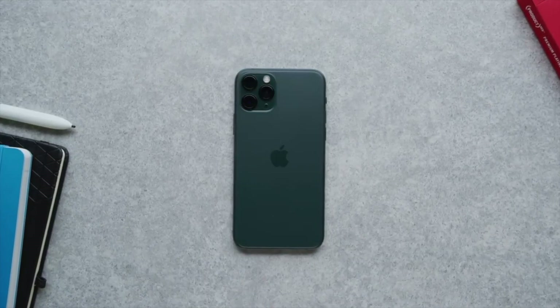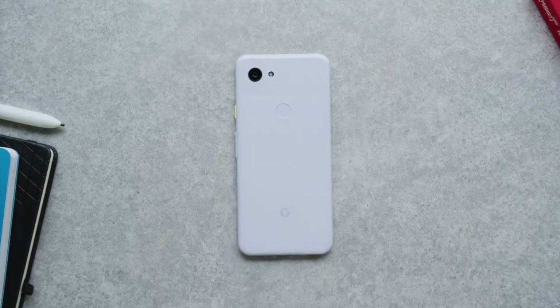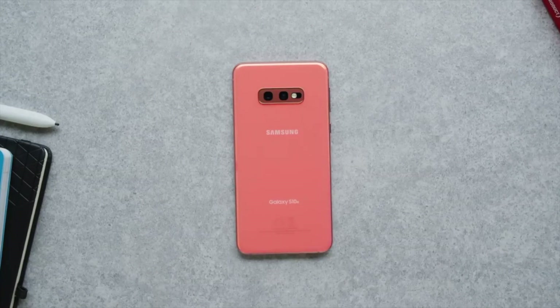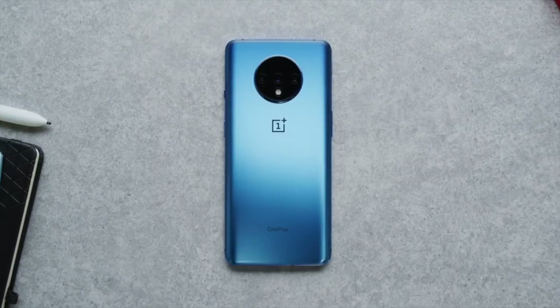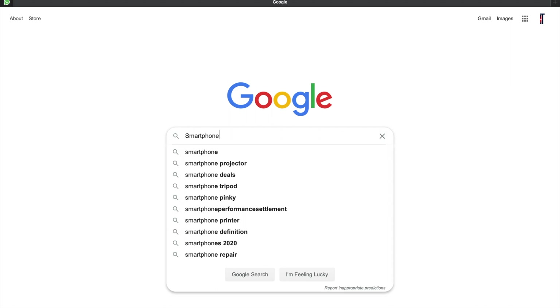We have iPhone 11s, we have the new Galaxy Samsungs, we have the Pixels, we have the Samsung Galaxy 10s, and we have the different kinds of phones. What do all of them have in common? They all have basically the same camera.